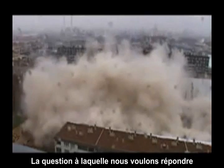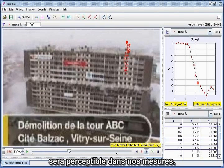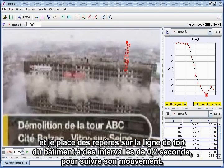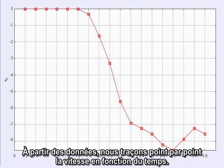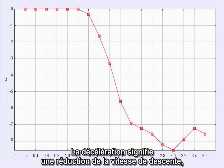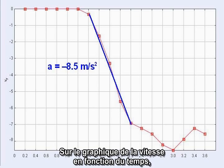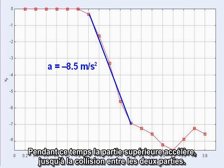The question we want to answer is whether the predicted deceleration of the falling section will show up in our measurements. To make the measurements, I'm using the program Tracker and placing marks on the roofline of the building at two-tenths second intervals to track its motion. From the data, we plot the velocity as a function of time. The slope of this kind of graph gives the acceleration. Deceleration means the downward velocity would be reduced, so the slope would have to turn around and actually rise left to right. The top section accelerates downward until the two sections collide.